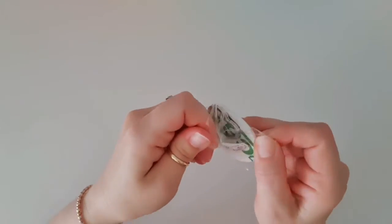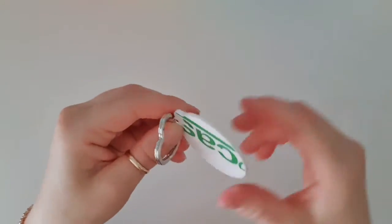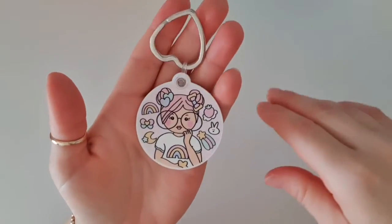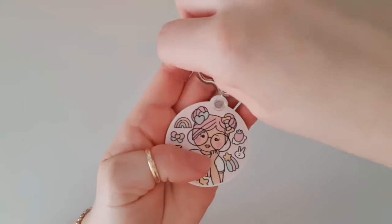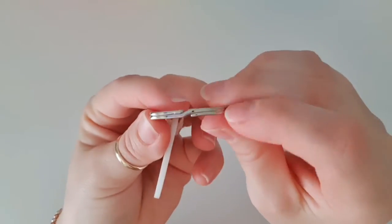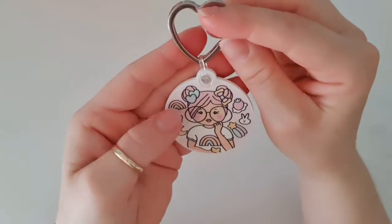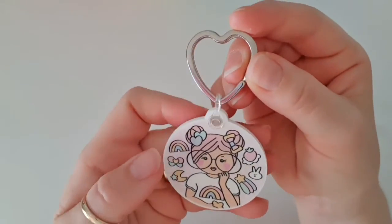Oh look, it's a Tickled Pink planning keyring! Yes, oh my goodness, look at that! We've got this gorgeous love heart where you put the key ring on. It's still the same where you split it open and put your keys on - I have never seen one in a love heart before!